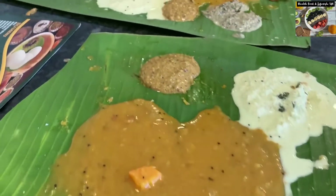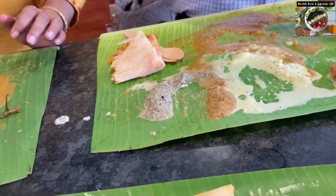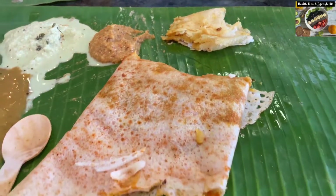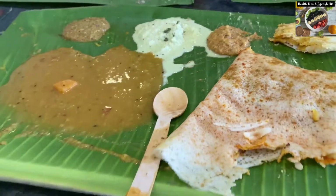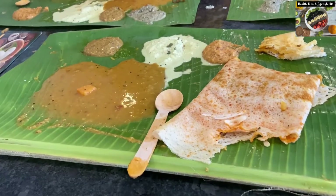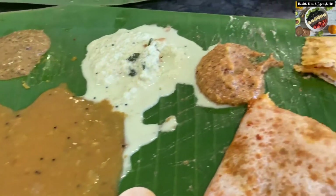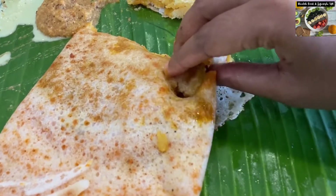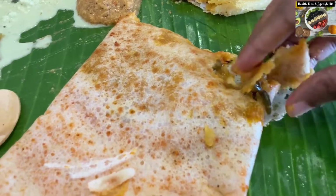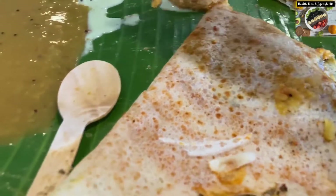We will now move to eating dosa. We are trying two varieties: one is their masala dosa and the other is their special Mysore masala dosa. This Mysore masala dosa has a unique and different taste and we liked this dosa more.